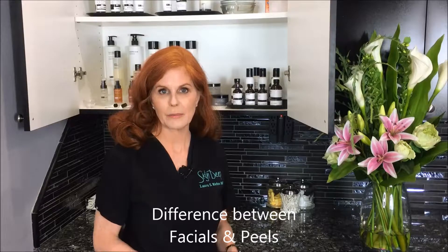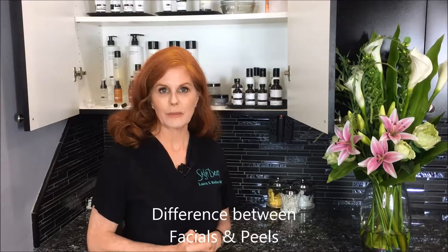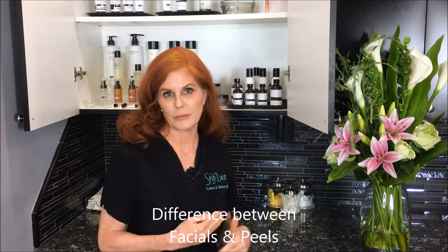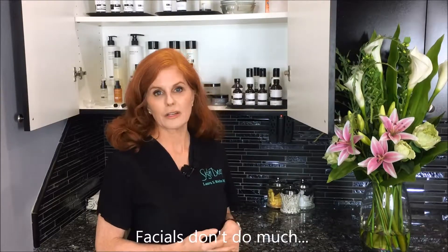I'm Dr. Ream from Skin Deep Laser MD. I want to talk a little bit about facials and peels. Lots of people are doing facials regularly — often people belong to a membership and they do a facial once a month. They feel good, they smell good, they're nice and relaxing, but they're really not going to cause any changes in your skin. If you're going for relaxation, that's great, but if you really want to see a difference in your skin, you need to think about doing a chemical peel.